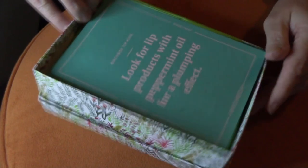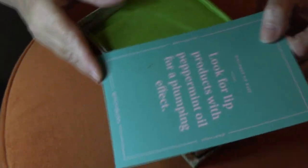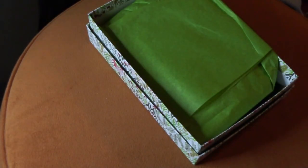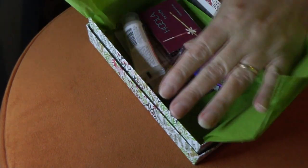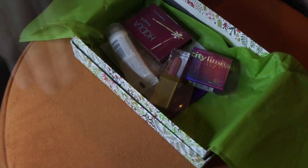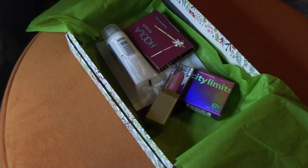And now we open it up and we have our card. We've got some very interesting green paper in there. Let's see what we've got inside here. Just glancing in the box, I'm already liking what I'm seeing.